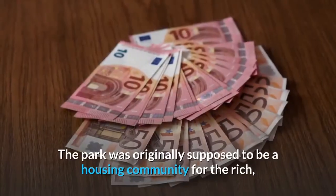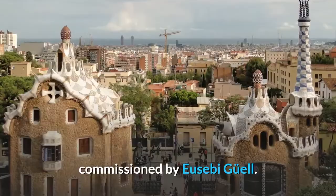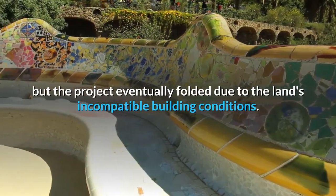The park was originally supposed to be a housing community for the rich, commissioned by Eusebi Güell. But the project eventually folded due to the land's incompatible building conditions.